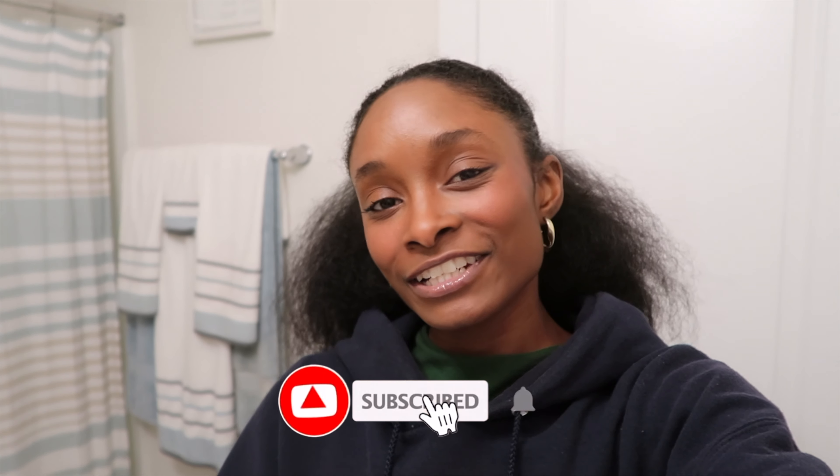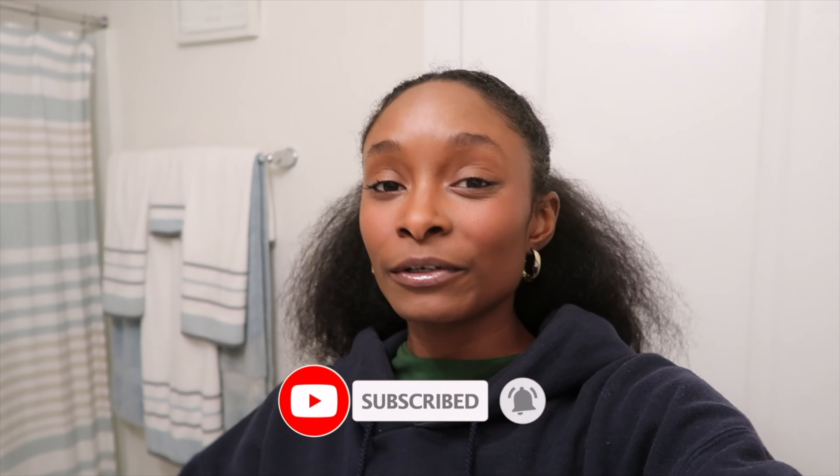That's it for today's video. Thank you so much for watching — hopefully you did enjoy it. Like I said, everything will be linked in the description box down below. Let me know what other videos you guys would like to see from me. I hope you guys have a blessed day and I'll see you in my next video. Bye guys!